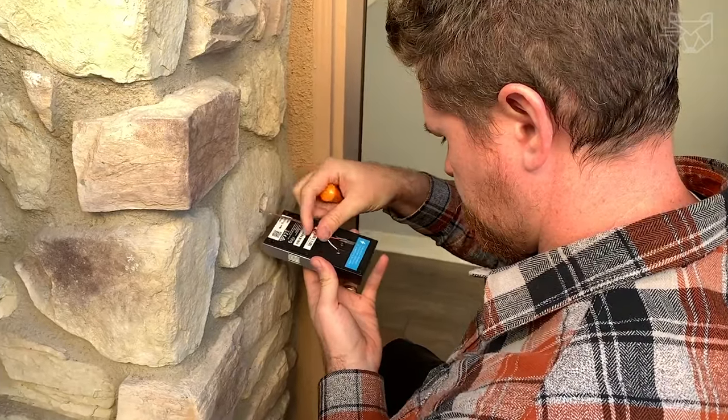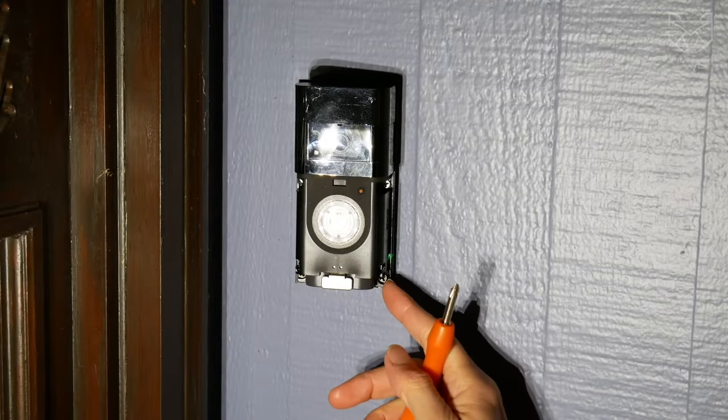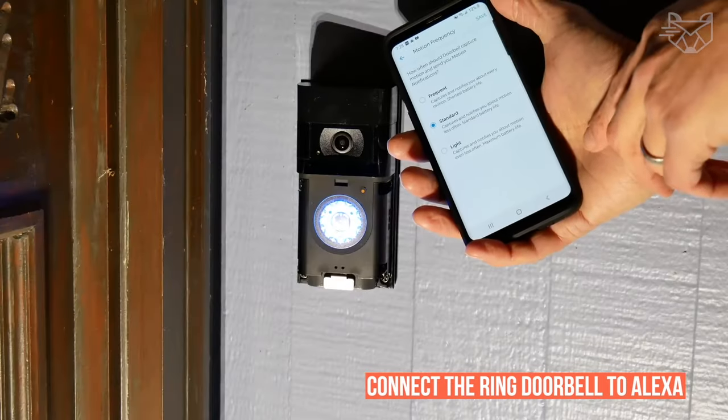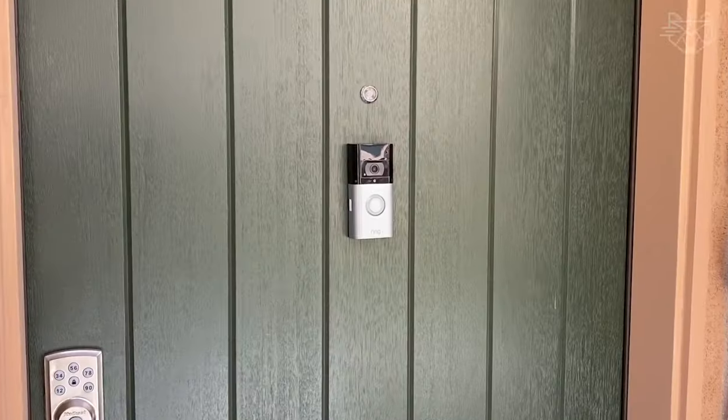The gadget is powered by a rechargeable battery or plugs into the doorbell wires to provide constant power. Connect the Ring doorbell to Alexa to hear announcements on a compatible Echo device when you press the doorbell, and see a live camera image if you have an Echo device with a screen.